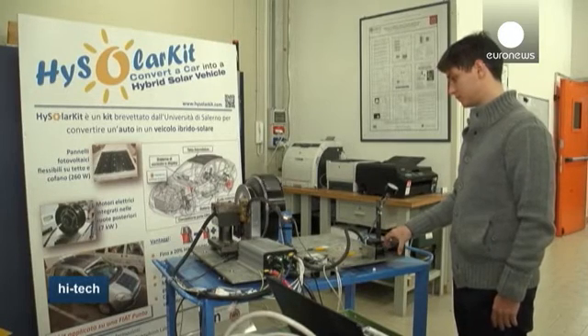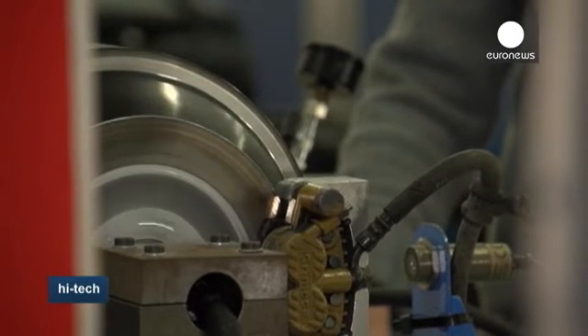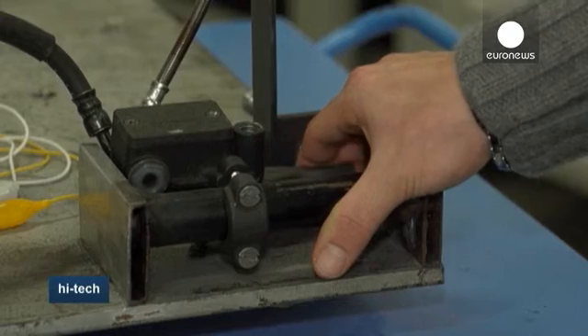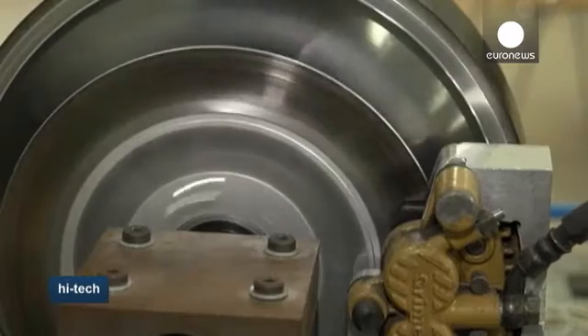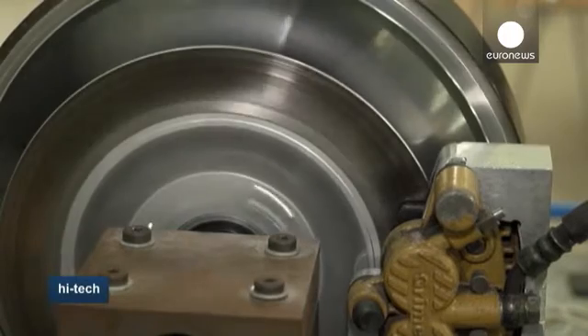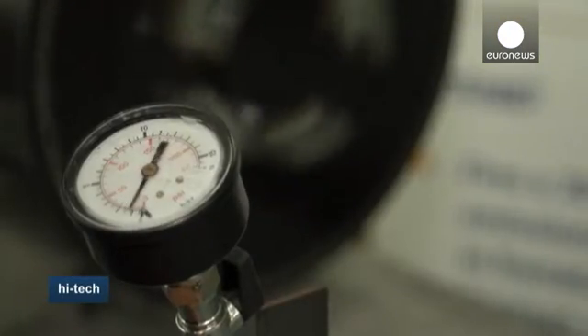An onboard diagnostics protocol gives access to data such as pedal position, vehicle speed, engine speed, and other variables. Two electric motors are integrated in the rear wheels and connected to a battery, allowing the vehicle to operate in pure electric mode or in hybrid mode.